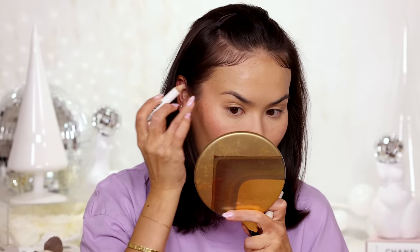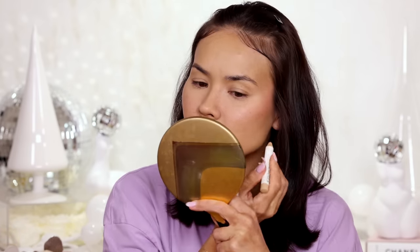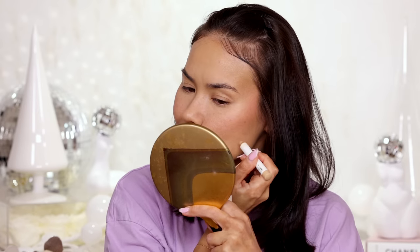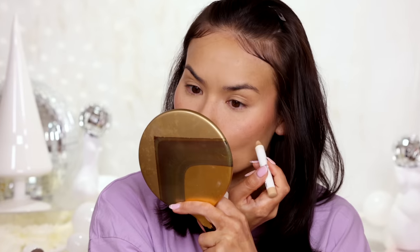You could do this with a liquid concealer as well but Tarte Shape Tape is just way too pigmented for this technique. I think you need something that is light in texture, something that won't add additional texture and make your problem area appear larger or more textured than what it is. That's why I feel like using a crayon like this is probably the easiest, and if you have an exact shade match like I do with shade 9, it just makes it so, so rudimentary — anyone can do it.